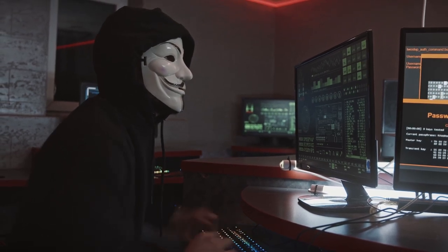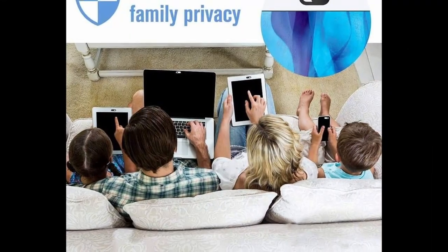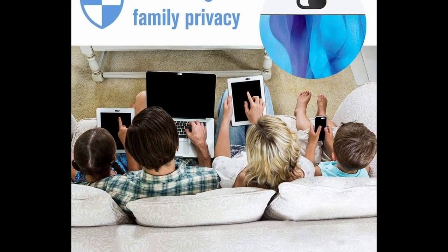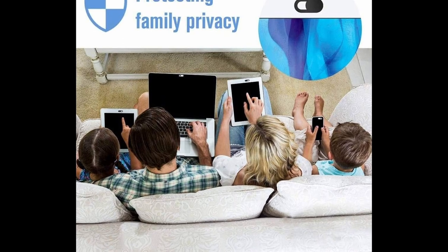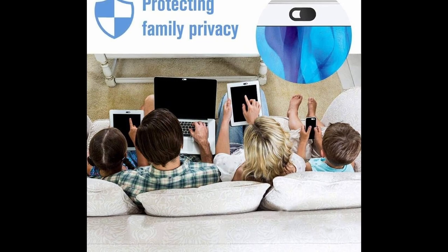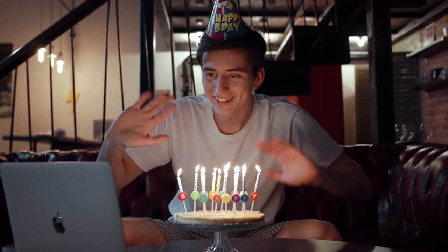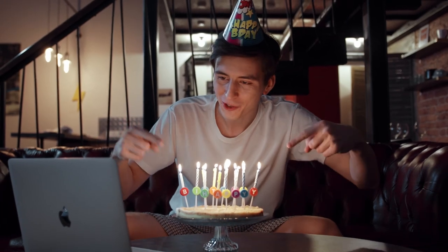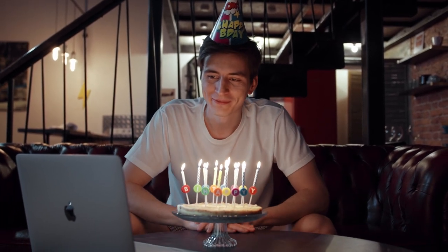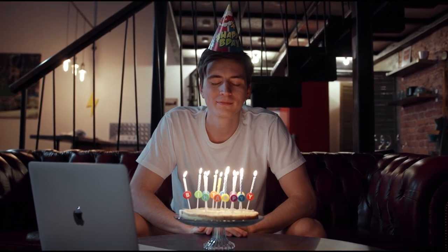Unlike stickers or tape, this webcam cover is designed to last for a long time without ruining the look and feel of your device. Because it's so thin, it won't interfere with the closing of your laptop. With its sliding disk, you can easily access your camera whenever you need it. If you want to protect your privacy online, consider investing in the Synhontag webcam cover — it's a small investment that can give you peace of mind and keep you and your family safe.